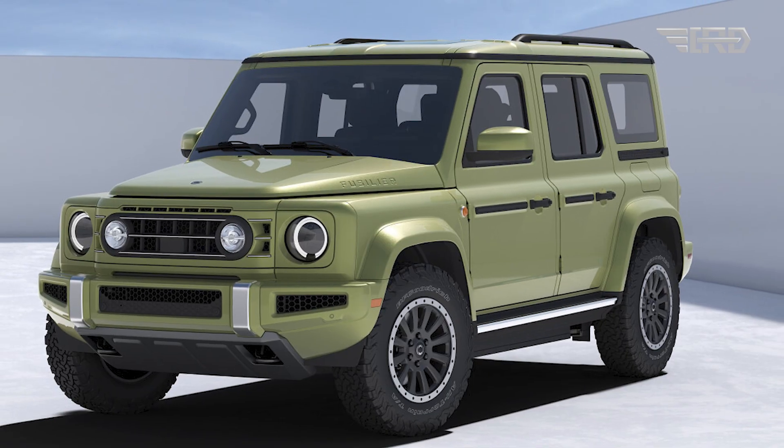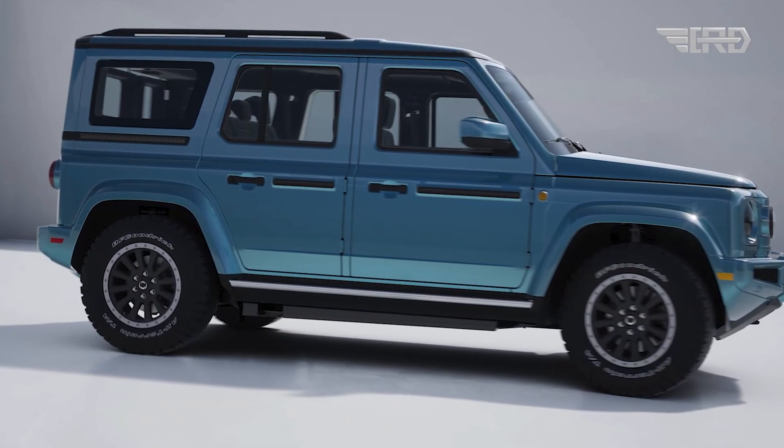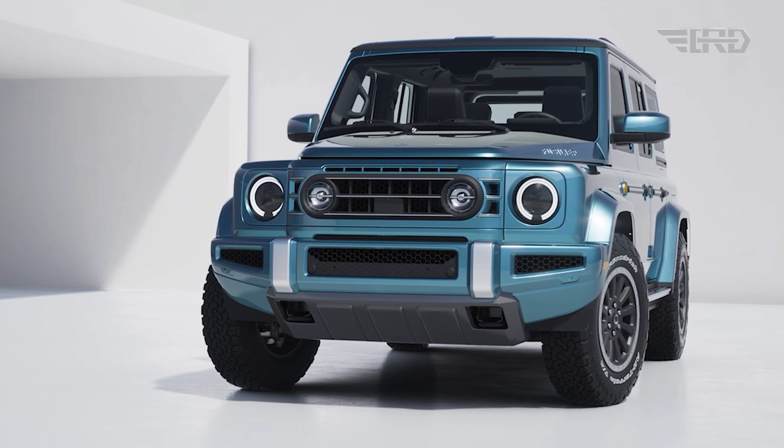Despite being shorter and lower than the Grenadier, the Fusilier will maintain ruggedness thanks to its construction on a skateboard platform comprising a steel top hat, a steel underbody, and aluminum doors.